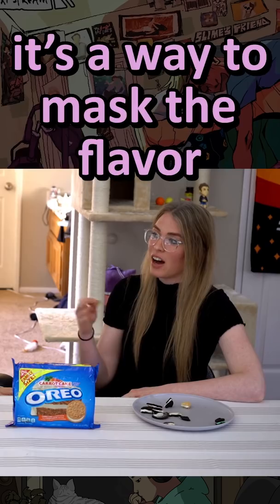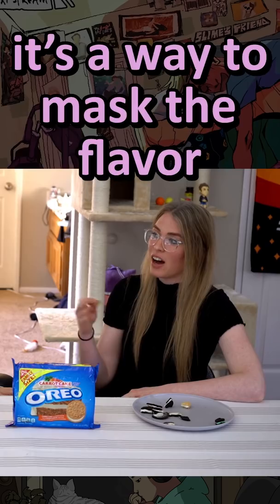It's a way to mask the flavor of the vegetables — hide the vegetable with the spice. Because if you eat carrot cake... you die. No? That's on my mama.